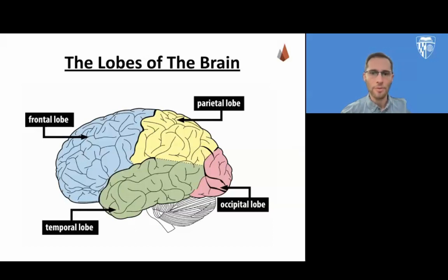On the top of the brain, we have the parietal lobe, which functions include touch and taste. On the bottom, we have the temporal lobe, which functions include sound and smell.